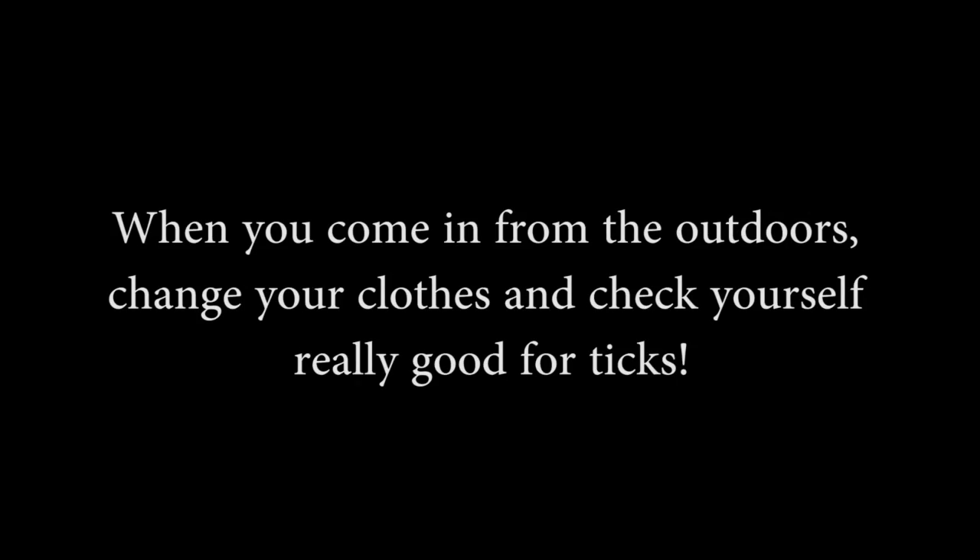Another tip to consider is wearing lighter color clothing, because that will show a tick easier than darker color clothing when you go out there. Lastly, when you come in from being outside, make sure you change your clothes and check yourself real good for ticks.